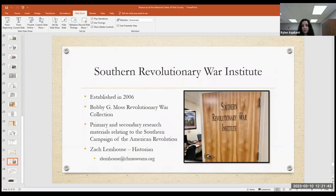The Southern Revolutionary War Institute is part of the Historical Center, established in 2006, largely built on the Bobby G. Moss Revolutionary War collection donated when the local historian passed away. It has primary and secondary research for the southern campaign of the American Revolution — not just South Carolina but the entire southern campaign. Their historian Zach Limehouse operates it and has assisted with DAR and Sons of the American Revolution applications.